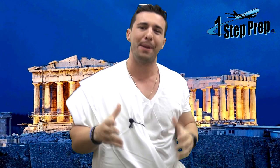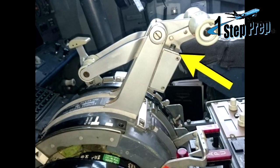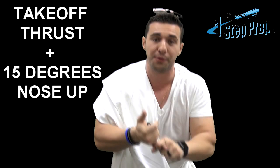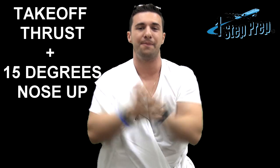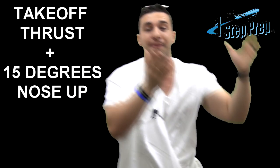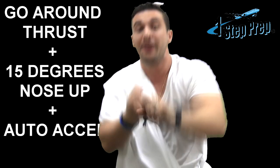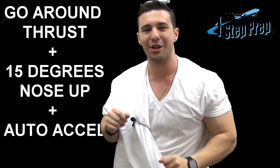I'm in white fine linen right now because we're talking about: what do I get when I press TOGA on the ground versus in flight? If you're a 737 driver, on the ground, TOGA selection is going to give you takeoff thrust with a 15-degree nose-up flight director command. Whereas if you get it in flight, go-around mode goes in and you get go-around thrust with 15 degrees nose up, but you also get auto acceleration.